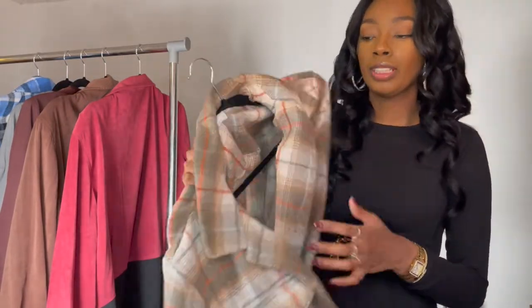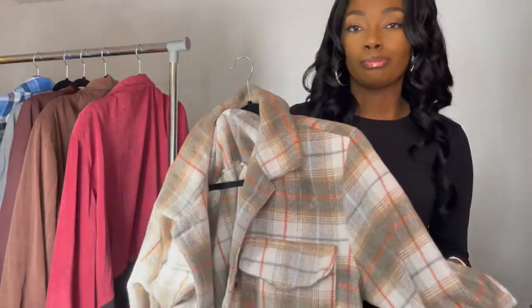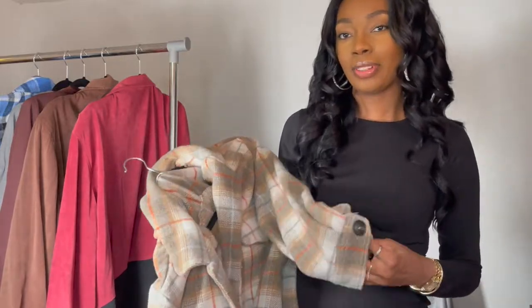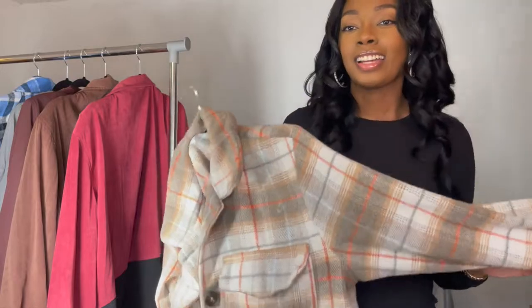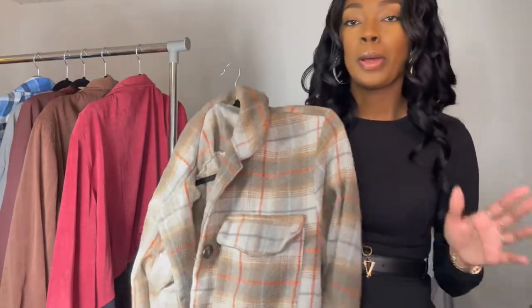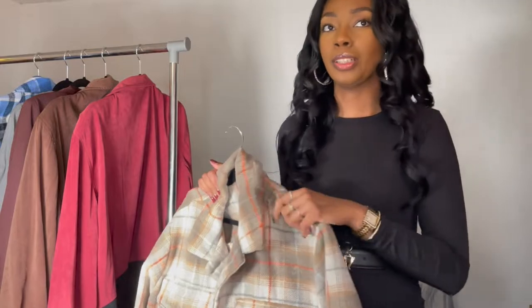This is really warm too. This is like the big jacket material — a lot of times we call oversized shirts jackets, but really a shacket is a mixture between a jacket and a shirt, so it's a thicker material. I love this, and just be sure to check out Ross. The next one I got from Ross as well.